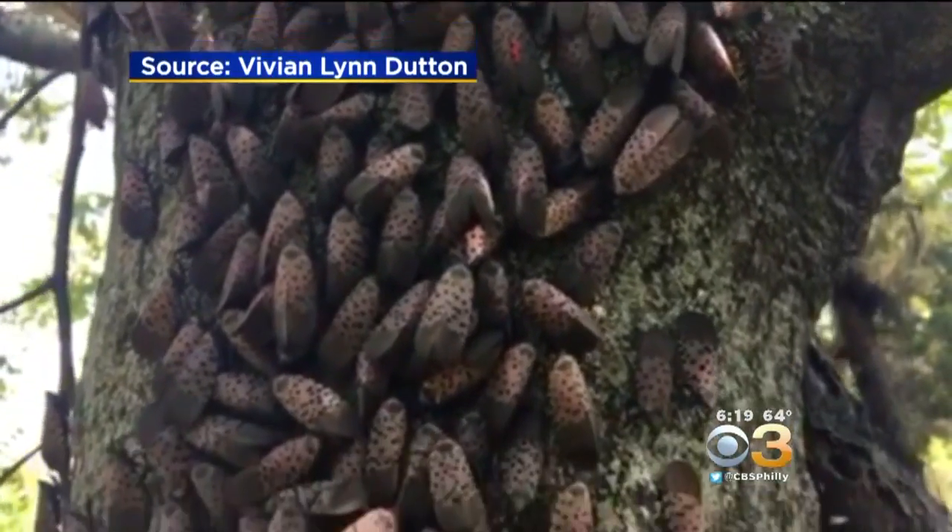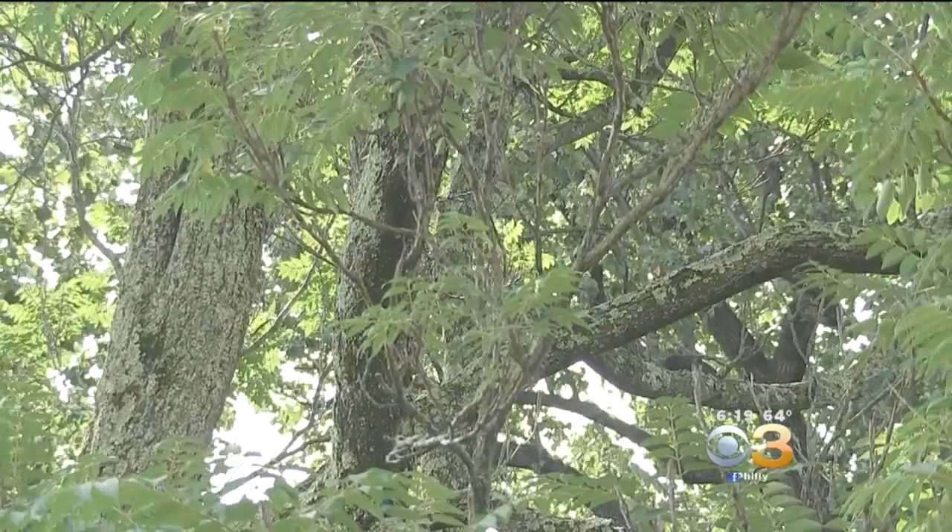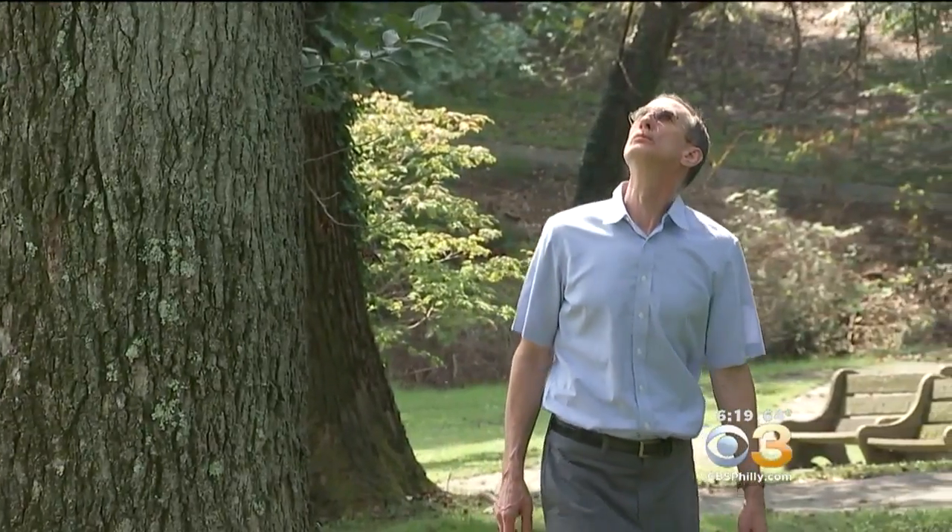They even swarm right on the food. Swarms of the bugs are now threatening many people's yards, Pennsylvania's grape industry, and dozens of parks. Right now, officials say the bugs are chewing their way through Fairmount Park in Philly.